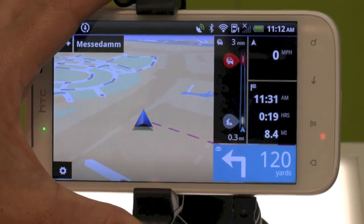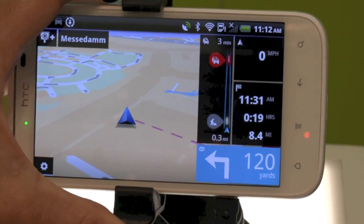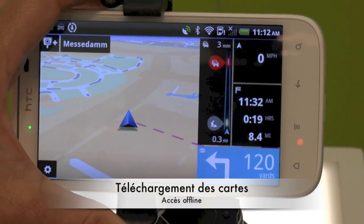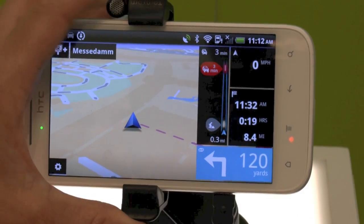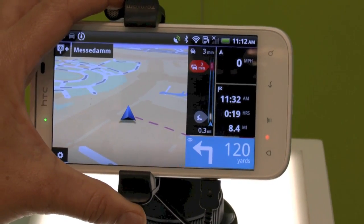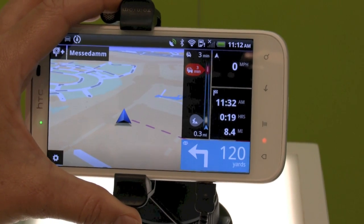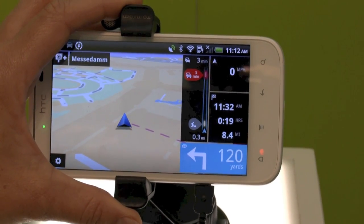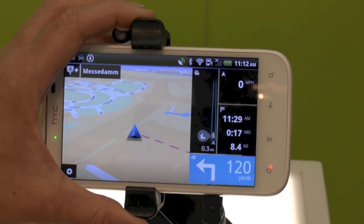Our map is on board — it's embedded on the phone, so there's no roaming fees. So if you're driving to another country and using it in the rest of Europe, there's no roaming costs involved. And also it doesn't rely on the operator, so if you lose signal, you'll still be able to get turn-by-turn directions and get to your destination.